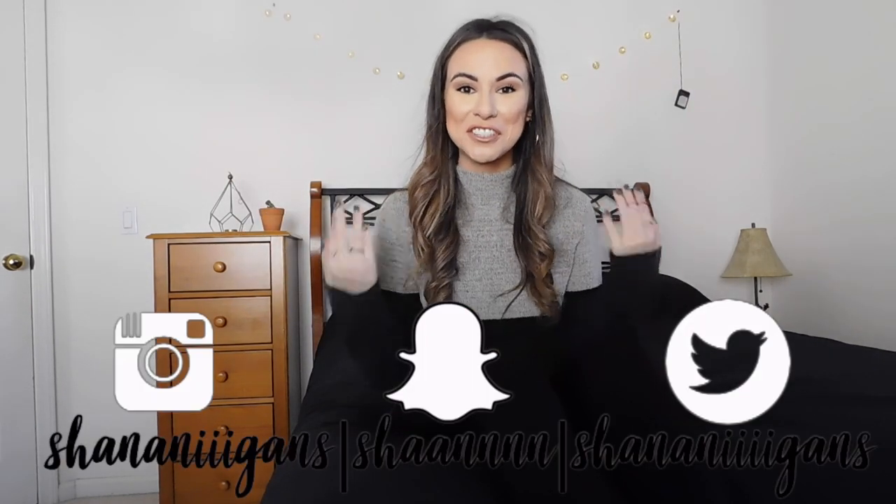Hey guys, welcome back to my channel. If you're new here, my name is Shannon and today I have a thrift haul for you. I have a new background — I'm just trying to figure out where the best lighting is. I previously did a 'come thrift with me' vlog, which I'll link above. If you want, go ahead and like this video, subscribe, and comment down below — I love hearing what your favorite pieces are.